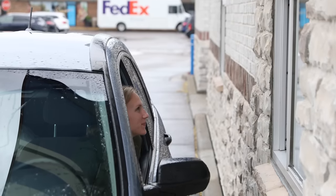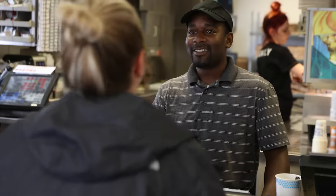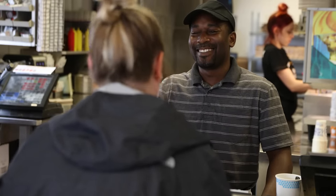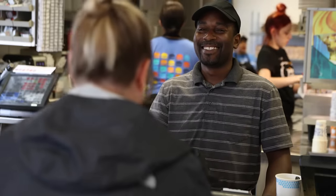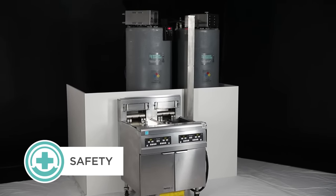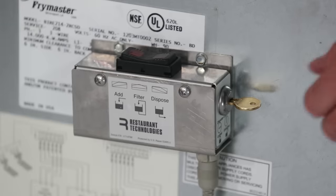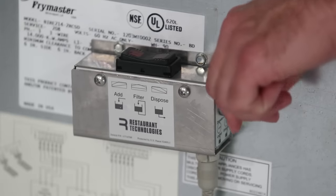Customers can also expect labor efficiency benefits, as workers will no longer need to spend time emptying and filling fryers with waste oil and the mess that comes with it. Restaurant Technologies' closed-loop oil management system eliminates what used to be the most unsafe food service task in the back of house.